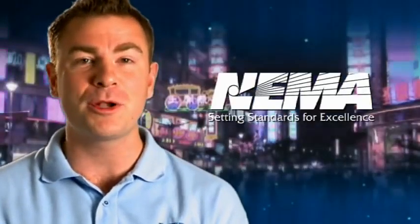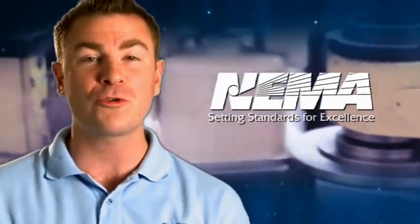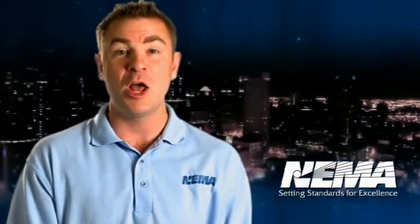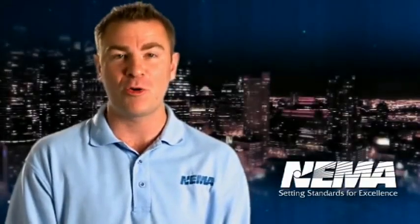This series is going to present a dozen of the most important products that are critical to a smart grid's success. Our mission is simple: to make you more aware of smart grid technologies and help you consider a career in power engineering.